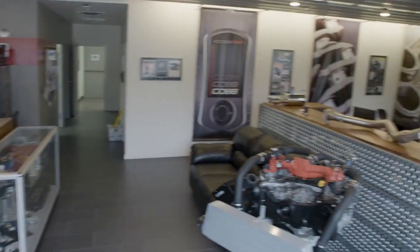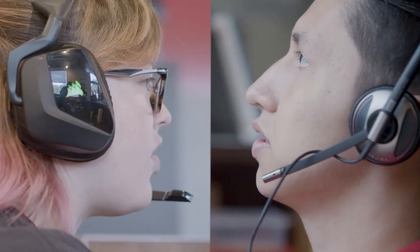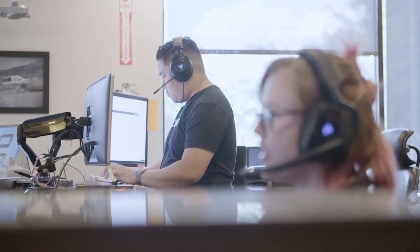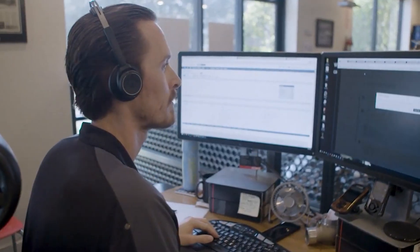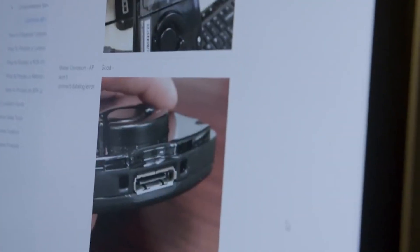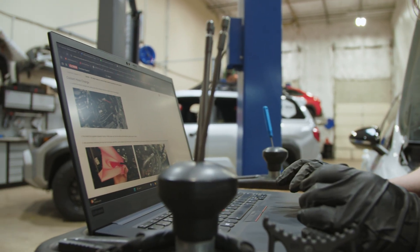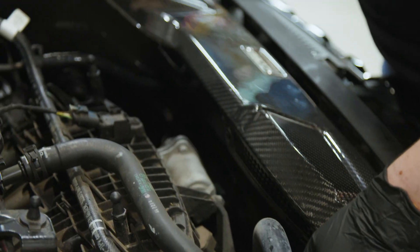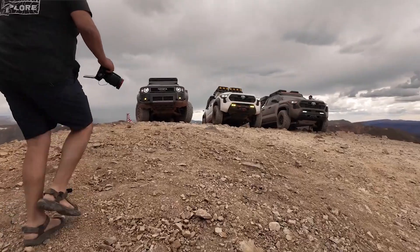Last, but certainly not least, a large part of what makes Cobb, Cobb is our commitment to stand behind our products and to offer direct customer support, pre- and post-purchase. We have the best customer support team in the industry, ready to answer your calls, emails, even chats, as well as a massive collection of online resources at your fingertips — from blogs and install guides to video media and technical documents — to make sure that you understand what you're buying, how it works, how to use it, and what to do if something goes wrong.